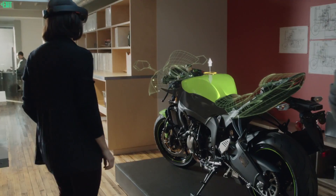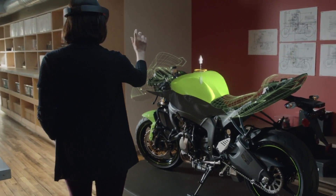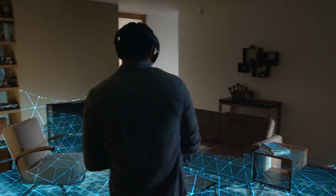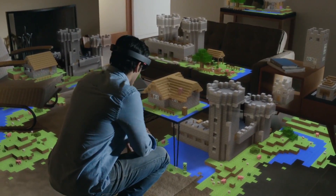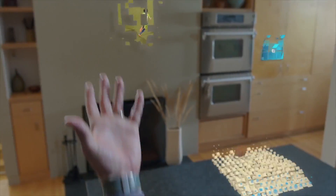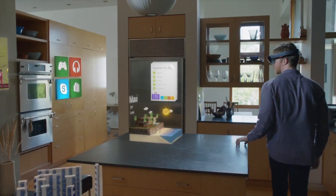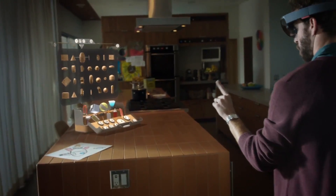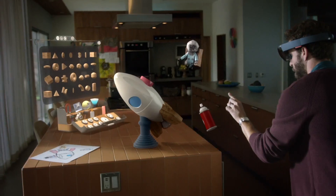Basically, a holographic computing interface that lets users create and see holograms. The system would allow mid-air computing operation, amazing gaming, and could even create a virtual reality overlay of your regular, non-holographic life. It requires the use of a headset and works with voice and gesture controls — a mouse or keyboard are not needed.